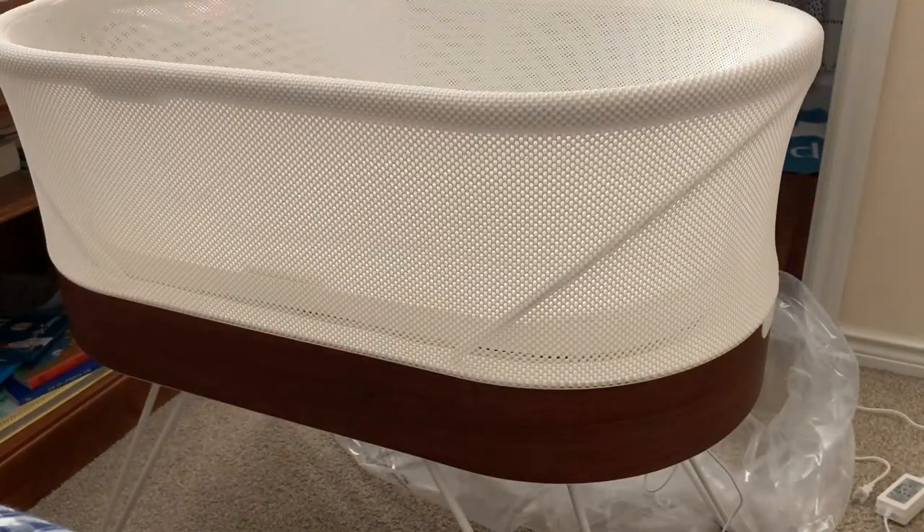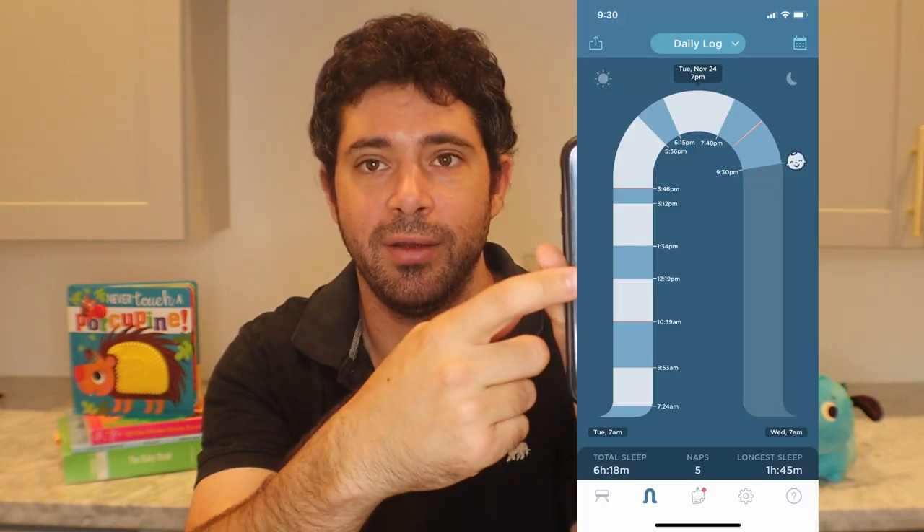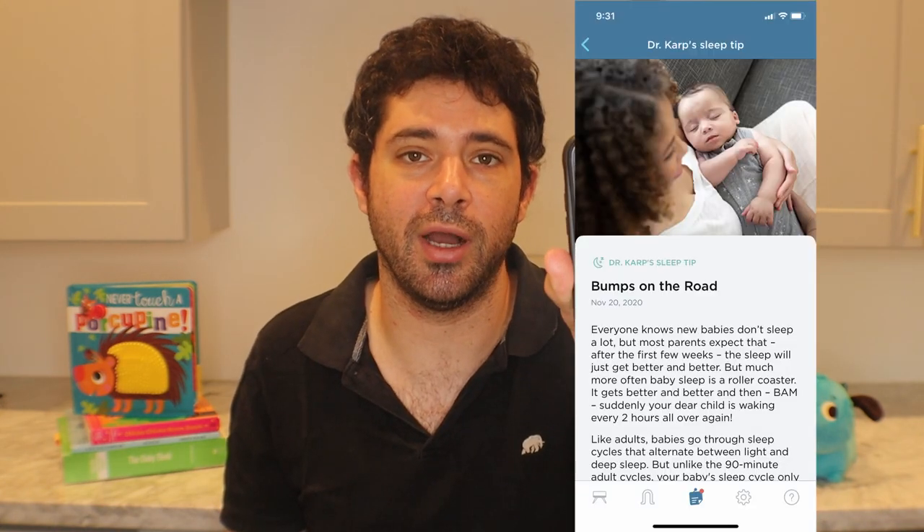Another cool feature is the Snoo's app, which acts as a sleep journal for your baby. It tracks sleep time and fussing time based on the level of motion applied, showing red for fussing periods — how long it took to calm down — and blue for uninterrupted sleep. So you get a sleep log showing when your baby woke up, what motion level the Snoo reached, and how long it took to calm down. The app also sends articles from Dr. Harvey Karp's team about your baby's sleep patterns and what to expect based on their age, calculated from information you put in your profile.